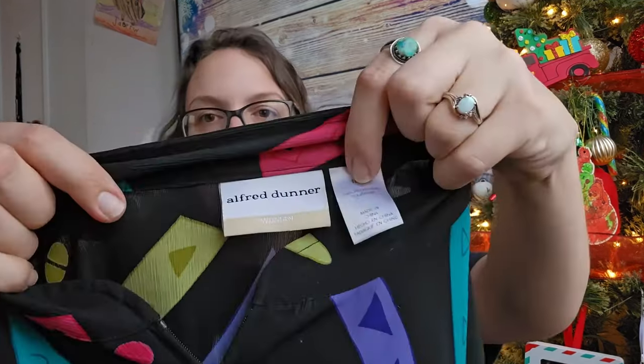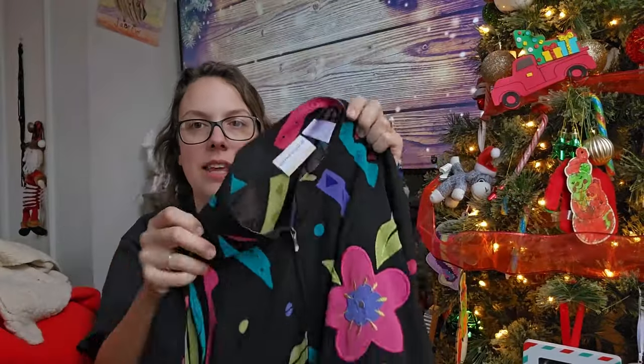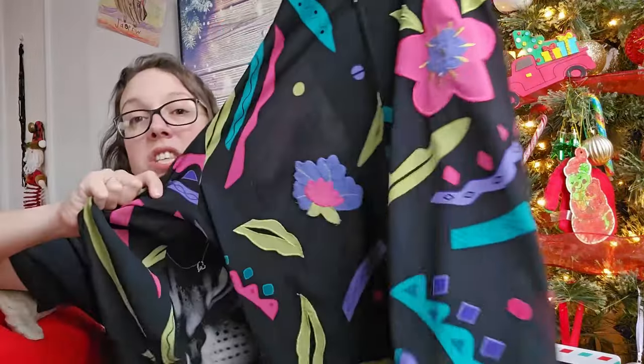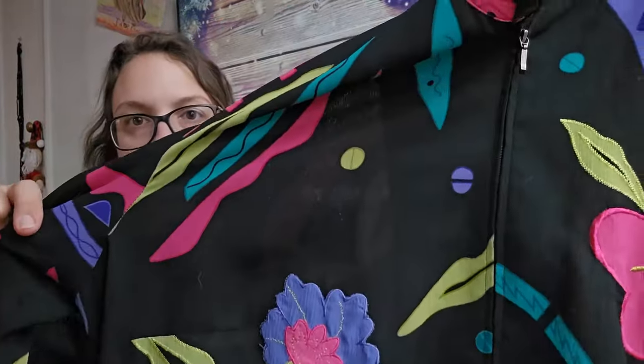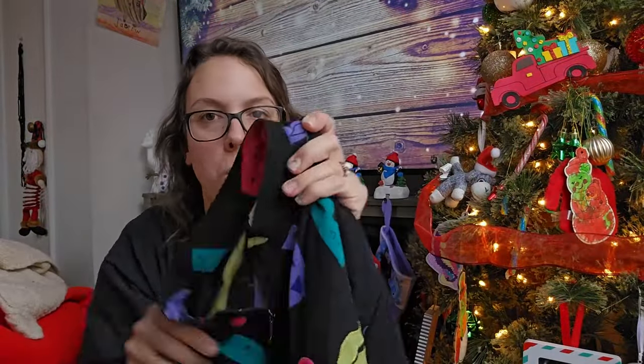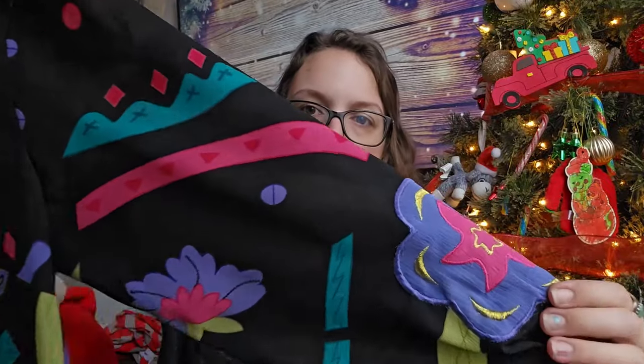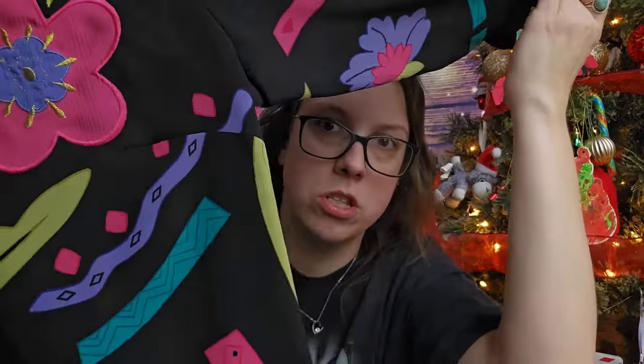This next piece is a super funky vintage piece by Alfred Dunner — definitely from the 80s. I love this funky neon print. This is actually a full-zip blouse, which I thought was super unique — size 18 wide, with all these embroidered patches on it. I thought it was super funky and I'll be listing it for around $25.